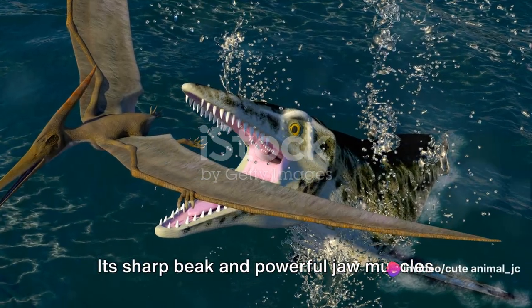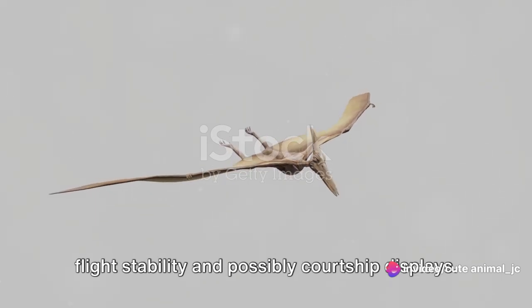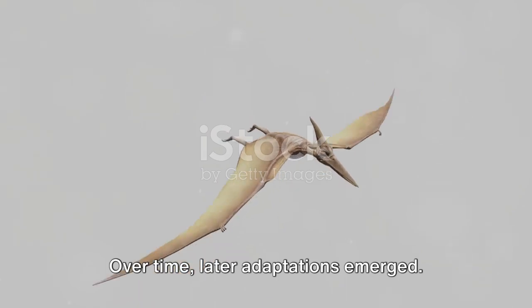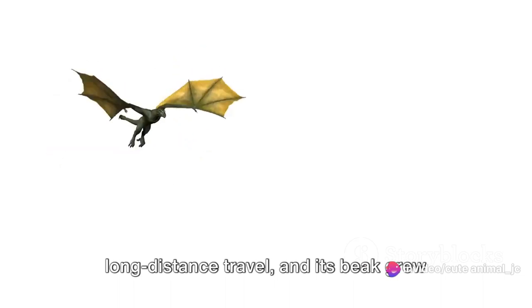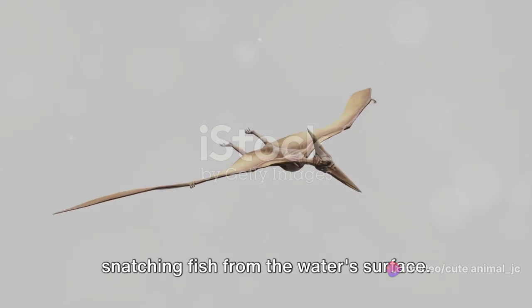Its sharp beak and powerful jaw muscles allowed it to snap up fish with ease, while the crest on its head aided in flight stability and possibly courtship displays. Over time, later adaptations emerged: its wings became more robust, capable of long-distance travel, and its beak grew longer and more needle-like, perfect for snatching fish from the water's surface.